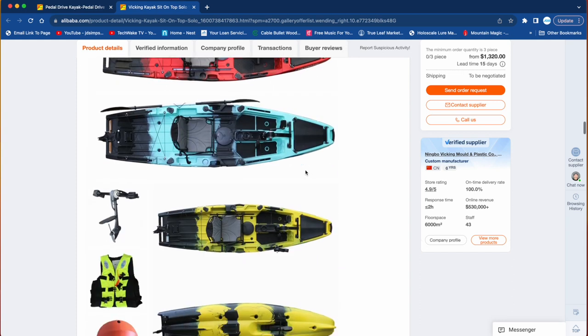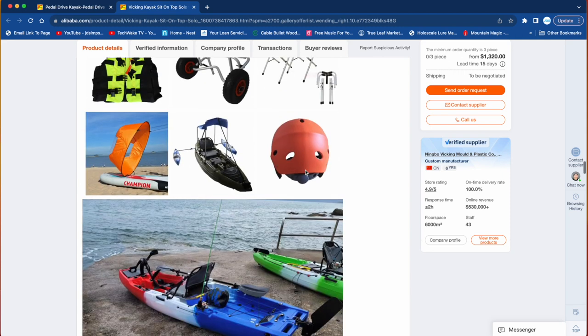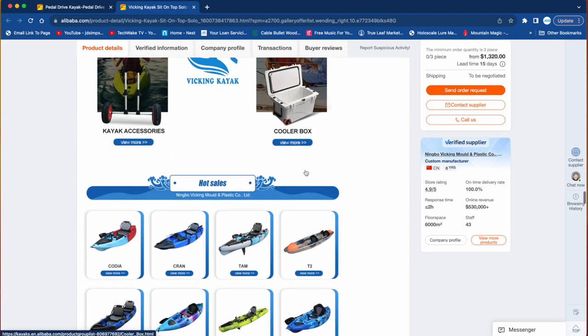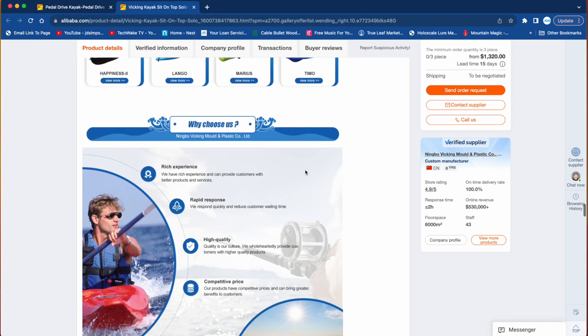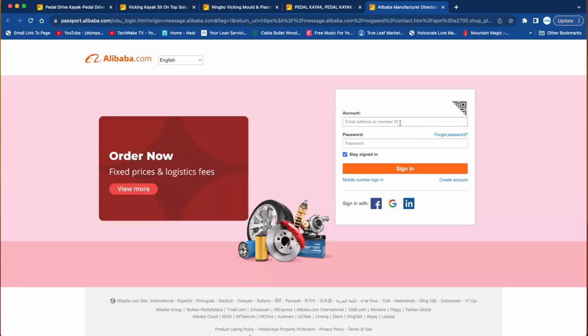Once you've had dialogue and messaging back and forth with the manufacturer and picked the company you like, you'll need a login and username to be a qualified purchaser on the site. I landed on Ningbo Viking as my supplier and dealt with a person named Frankie Fang, who was very trustworthy and did exactly what he said he was going to do every time. I'd recommend considering them as well.